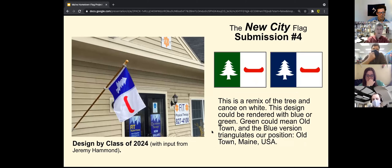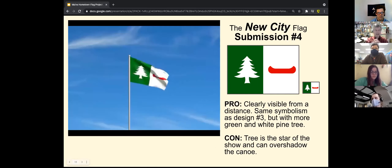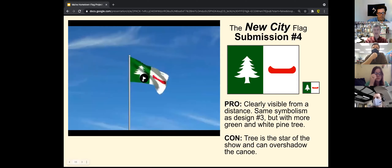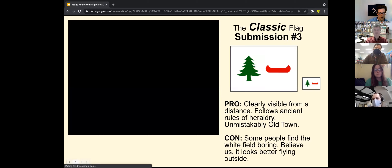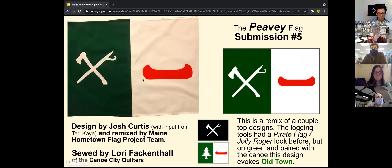This one is a remix on the last one, and this looks more like a flag to me. This does not look like a kindergarten project — you're doing something with the field of the flag, dividing it vertically, using white and green. You might consider swapping them so the white's not on that side — just look at what it looks like turned around. The canoe is a big thing and it's the only thing on its side, so this is a big improvement over the previous one.